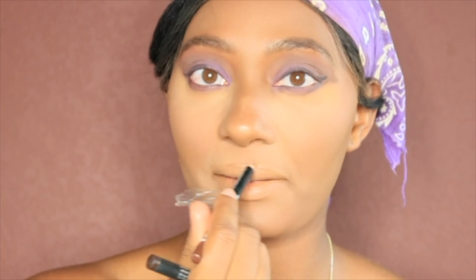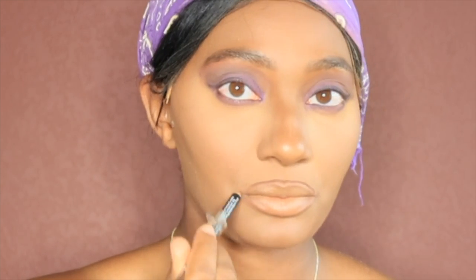Now you see me going in with my chapstick — gotta make sure those lips are not crazy. Like we don't want no ashy lips y'all, no ashy lips. So then I go in with my color Swiss Chocolate, and this is by Cherimoya. As you see I'm outlining my lips — yeah, outlining lips y'all.